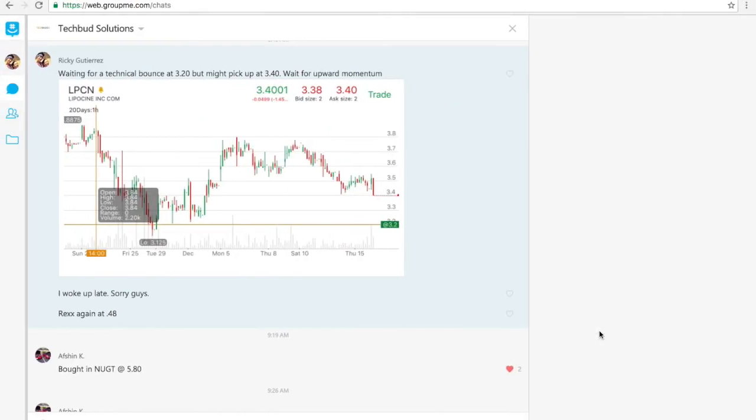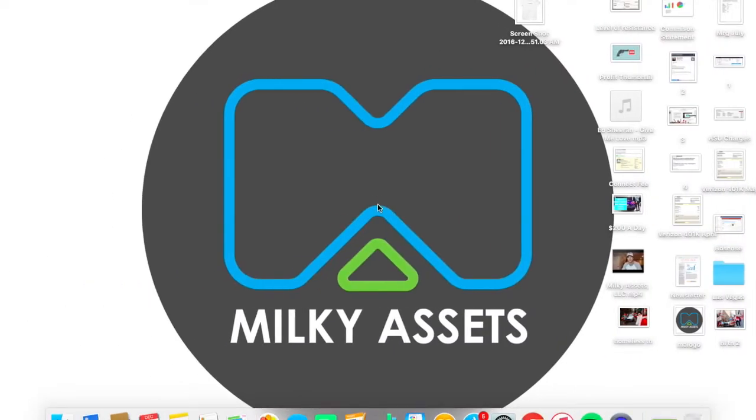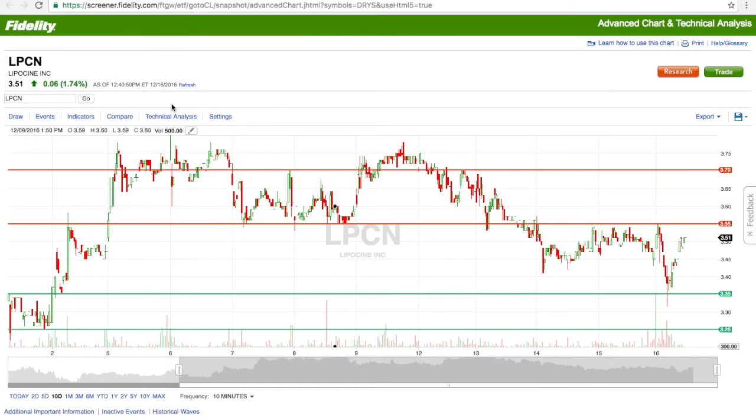Now for LPCN — this is an alert we sent out as it was dropping throughout the week. Last week it was trading around $3.80 to $3.60, then dropped and hit lows of $3.12, but mainly held above $3.20. I sent out the alert to wait for upward momentum, and it ended up picking up right around $3.28 to $3.30. A couple of traders jumped in and LPCN is now at $3.51, so we saw about a 6% gain.